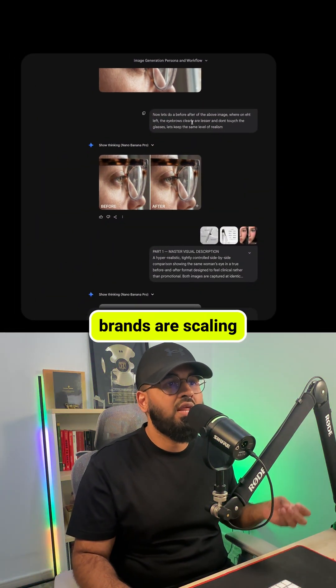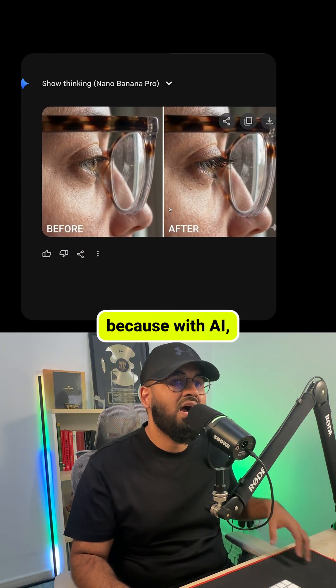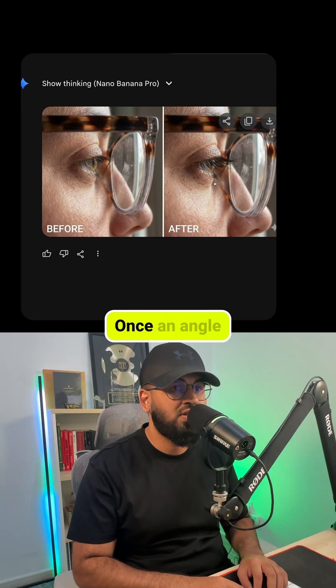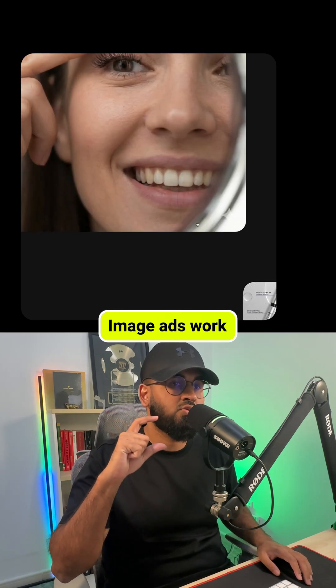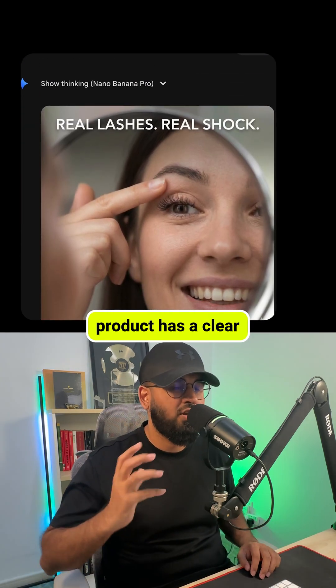More dropshipping brands are scaling with image ads because with AI they're faster to produce than videos. Once an angle works on image ads, you can translate it into video ads later. But here's the key: image ads work best when your product has a clear transformation.